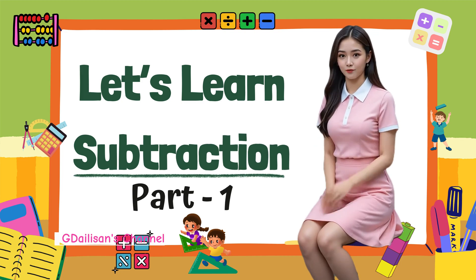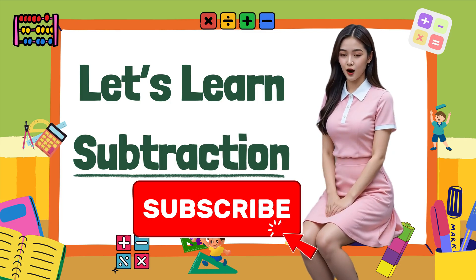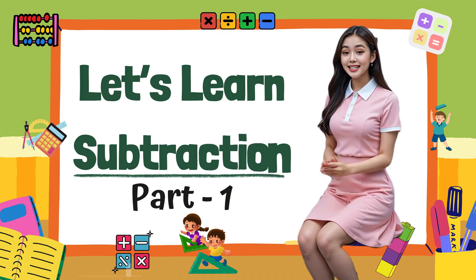Hello kids! Welcome to our fun math time. Today we're going to learn how to take away numbers. Taking away is called subtraction. Don't worry, it's easy and fun. Let's learn together, step by step. Are you ready? Let's go.